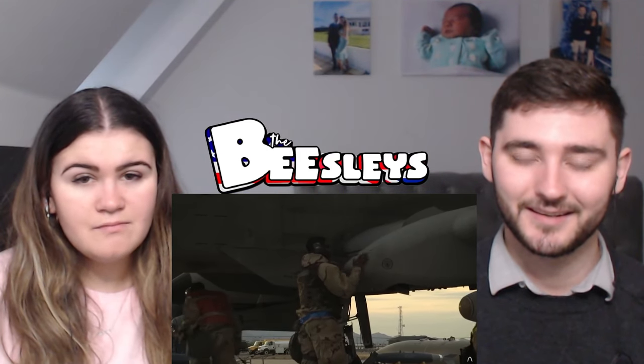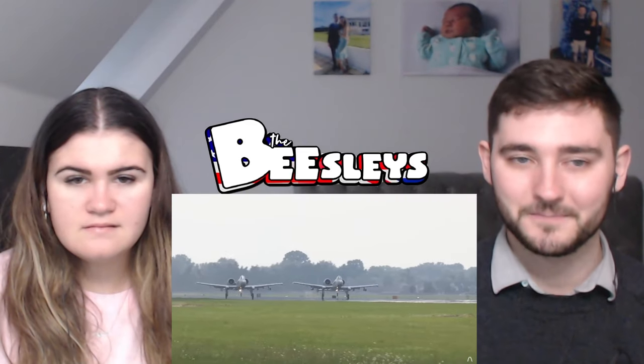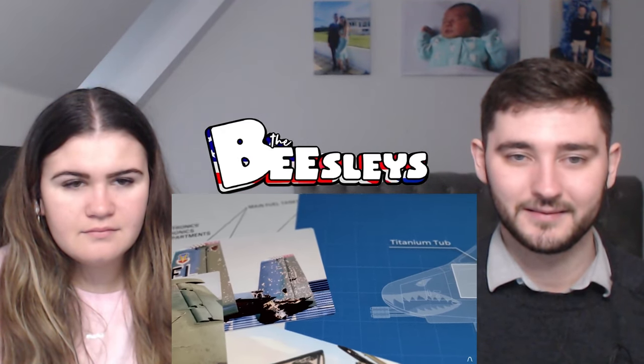The fuel tanks are self-sealing on their lower portions and filled with foam to prevent explosions. The A-10 can't carry significant armor covering every portion of the plane, so it protects the most vital component: the pilot, who sits inside a titanium tub reported to be capable of absorbing direct hits from armor-piercing rounds up to 23 millimeters. The canopy is also made from ballistic glass capable of taking hits from small arms, though this isn't designed for aerobatic maneuvering over the battlefield.